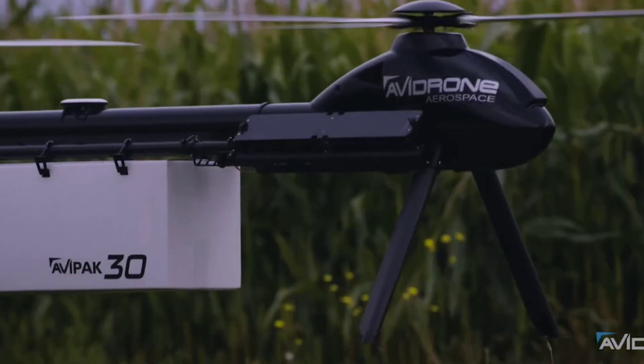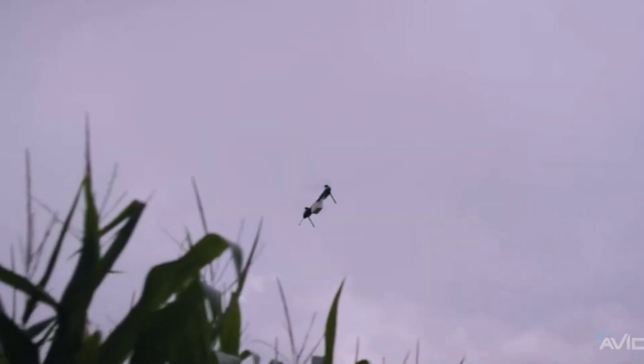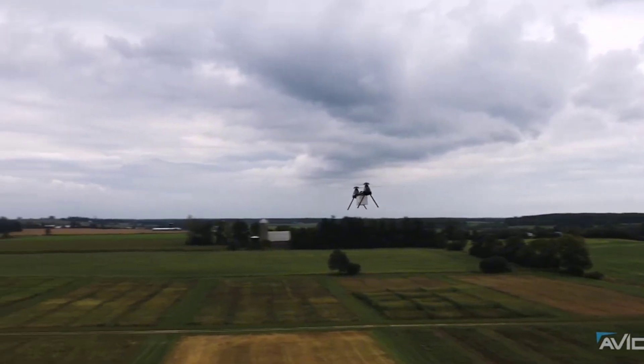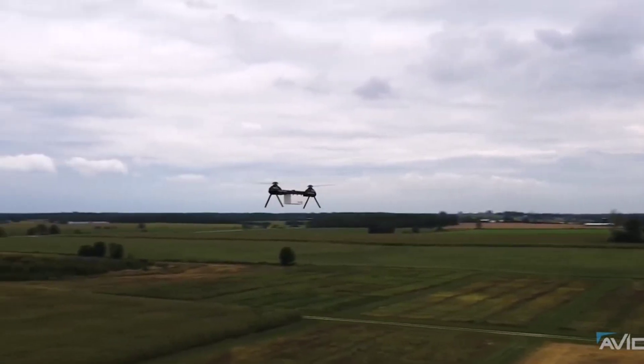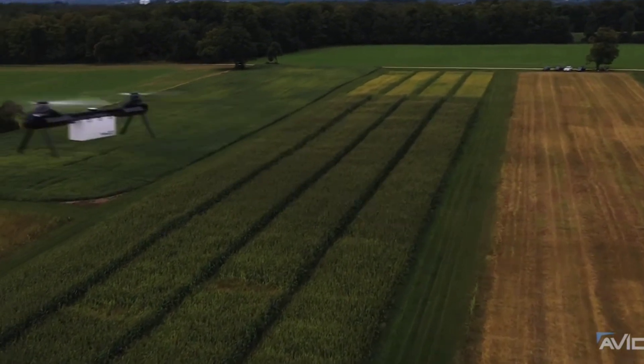By reducing the need for traditional ground transportation, this drone is set to revolutionize the logistics industry, making deliveries faster and more efficient. Imagine a world where your packages arrive by air in a fraction of the time it currently takes.